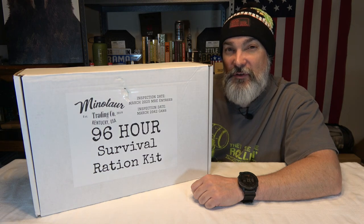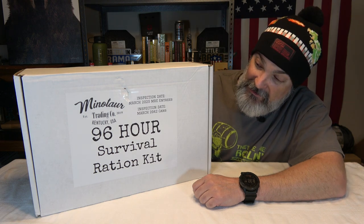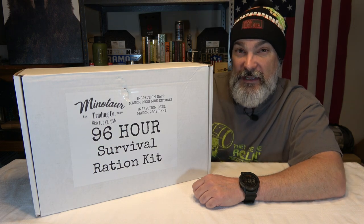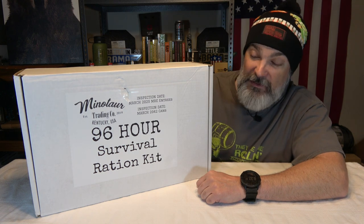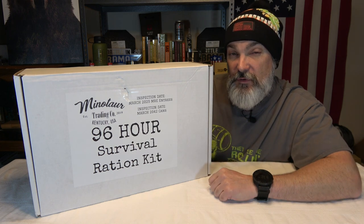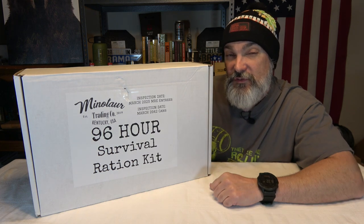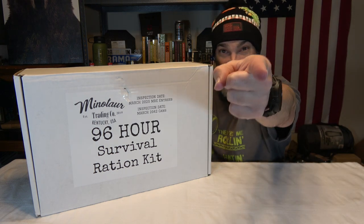Hey everybody, welcome back to the channel, hope you're doing fantastic. Today we're going to be taking a look at a monster of a ration — this is a 96-hour survival ration brought to us by the people at Minotaur Trading Company. Make sure you are subscribed to the channel and ring the notification bell so you get notified when I upload new content.